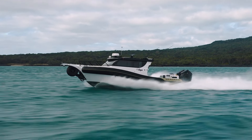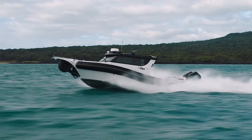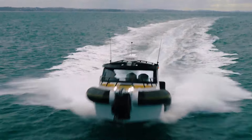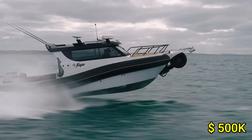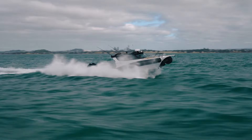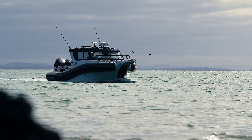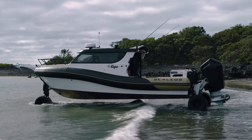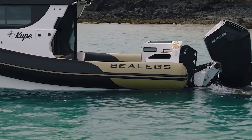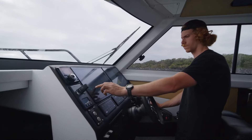The robust aluminum hull and inflatable pontoons ensure durability and stability in various conditions, from calm bays to rough seas. With a starting price around $500,000, the Sealex represents a premium investment for those seeking unparalleled versatility, performance and luxury. Its cutting-edge design and exceptional capabilities make it a captivating choice for discerning boating enthusiasts and adventurers.